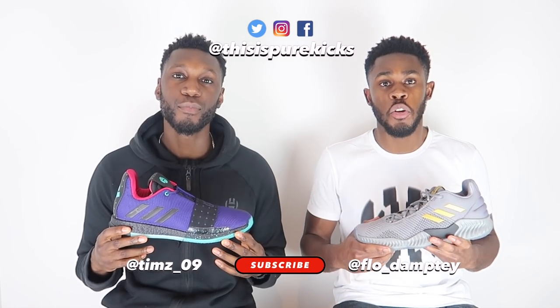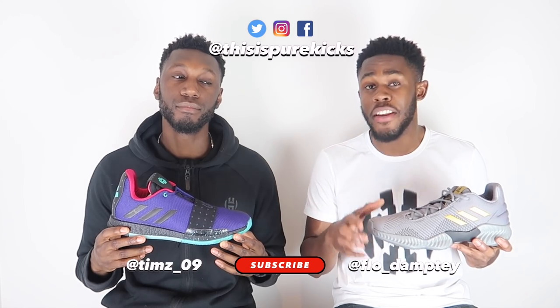Before we get started, make sure you hit that subscribe button, hit that like button, and comment down below any thoughts you may have about the Pro Bounce or the Harden. Also let us know what comparisons you'd like to see. Follow us on our socials at This Is Pure Kicks — we do giveaways whenever we can. We're currently giving away two copies of 2K Playgrounds 2 on Twitter, and we previously ran a giveaway on Instagram where we gave away a Kyrie Irving jersey.